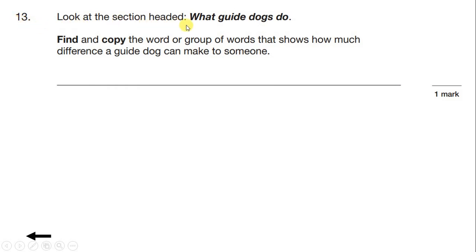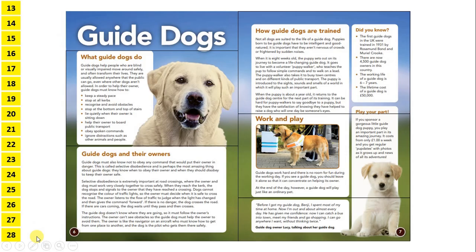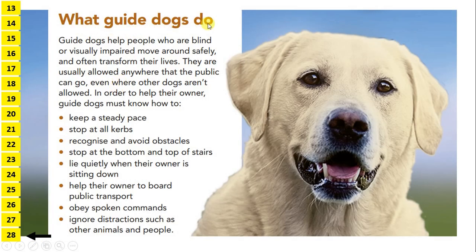Look at the section headed 'What guide dogs do'. Find and copy the word or group of words that shows how much difference a guide dog can make to someone. For find and copy questions, we want to read the whole section and underline anything that we think might show how much difference a guide dog can make. What guide dogs do: guide dogs help people who are blind or visually impaired move around safely,